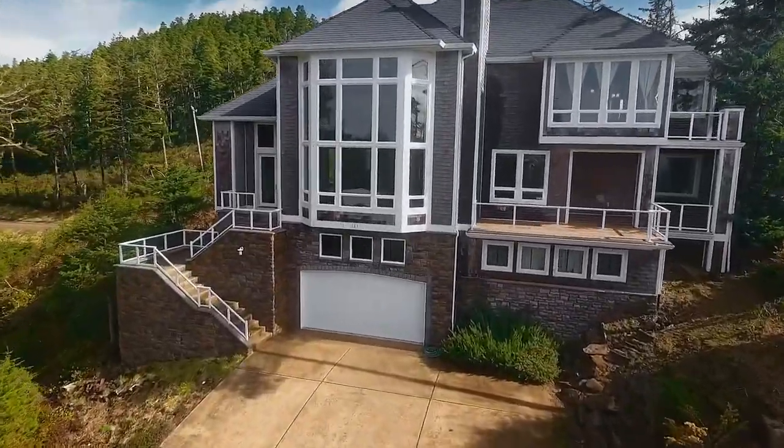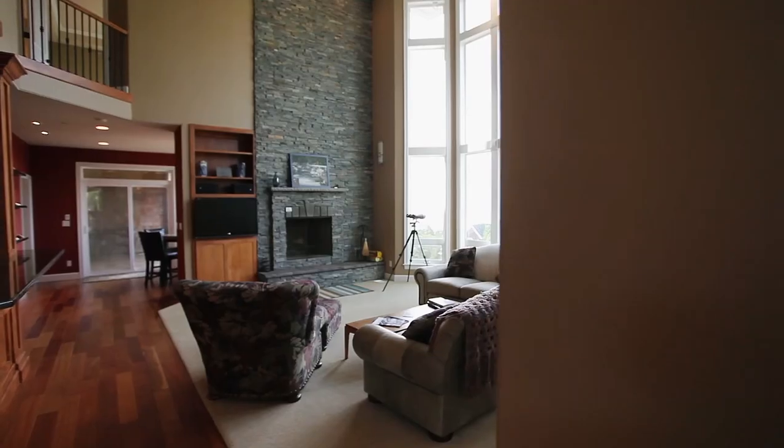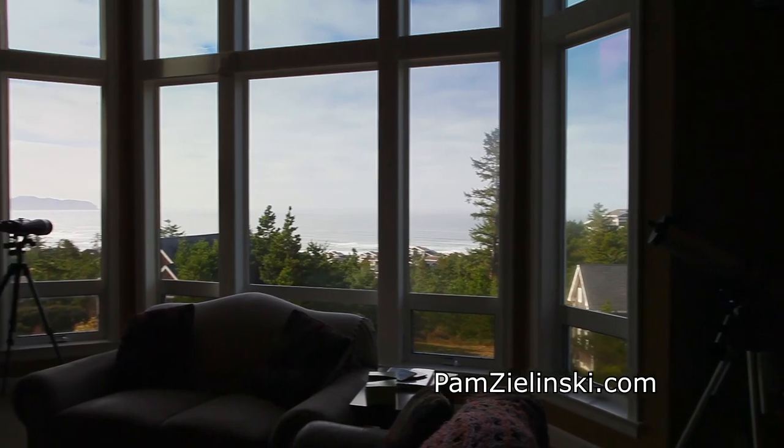Heading inside, you'll discover sumptuous interiors throughout and lavish cherry woodwork. The floor-to-ceiling stone fireplace is a perfect place to gather with friends and family while taking in the gorgeous ocean views.